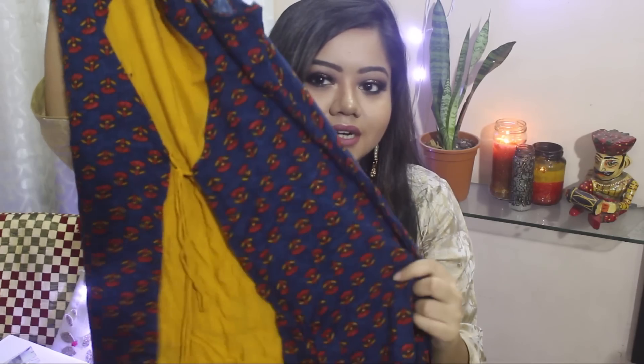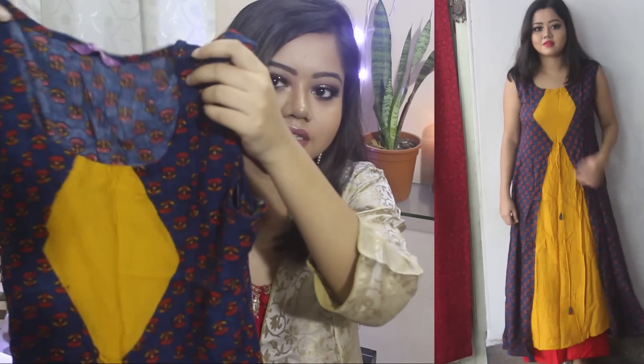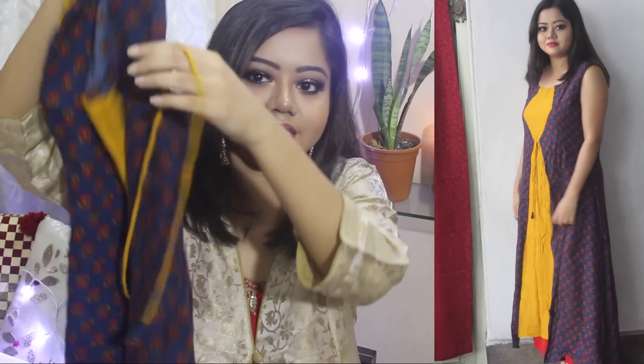Starting with the first item, it's a beautiful mustard colour kurta from Libas. It has this printed blue material on top that looks like a jacket. It also has a tie-up detail right here with tassels at the ends.